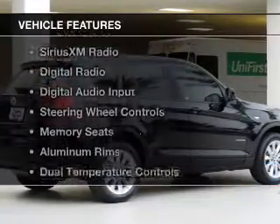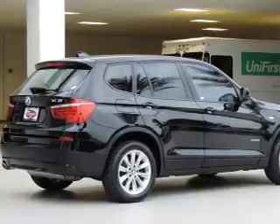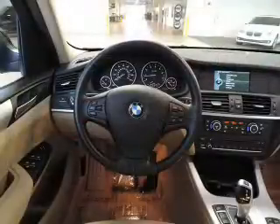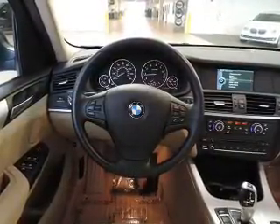The features include a turbocharger, Bluetooth connectivity, Sirius XM satellite radio, digital radio, digital audio input, steering wheel controls, memory seats, aluminum rims, dual temperature controls, and automatic climate control.